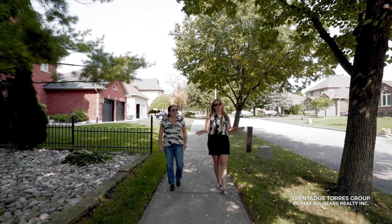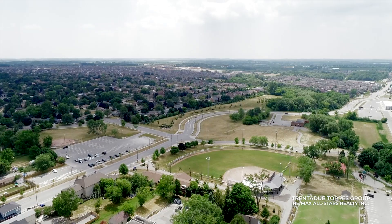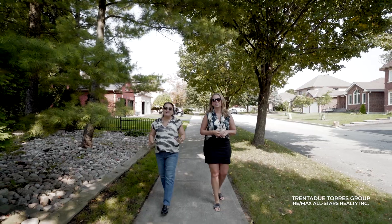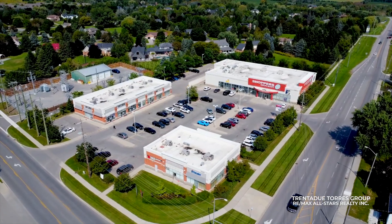Again, you couldn't ask for a better location. This home is right in the heart of Stouffville Village, with Memorial Park, the Leisure Centre, and Historic Main Street just steps away. Stouffville combines a small-town charm with big city amenities, including major retailers and unique shops.